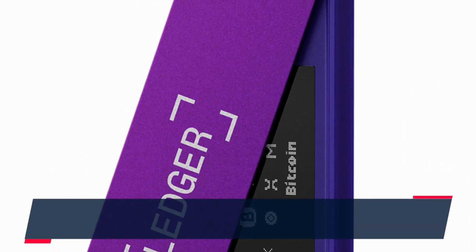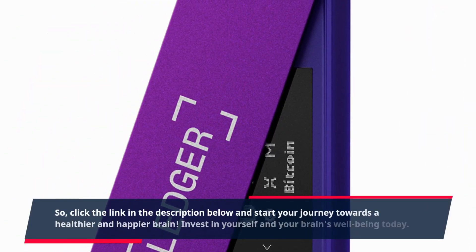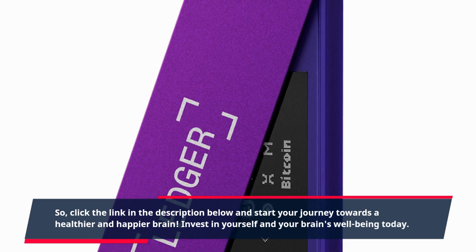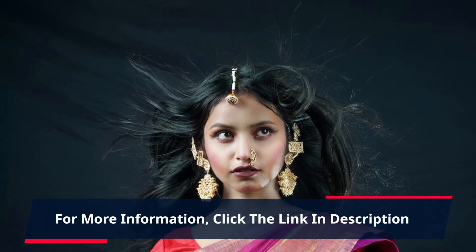Click the link in the description below and start your journey towards a healthier and happier brain. Invest in yourself and your brain's well-being today. For more information, click the link in the description.